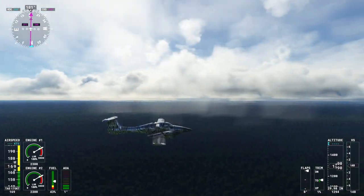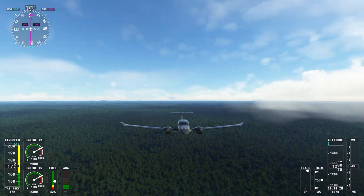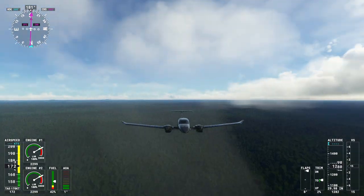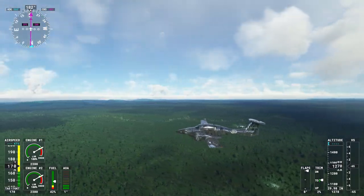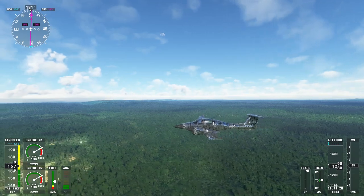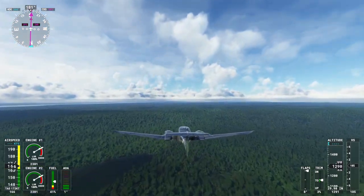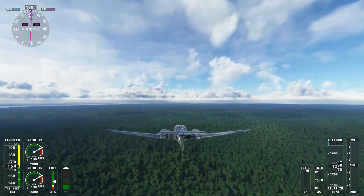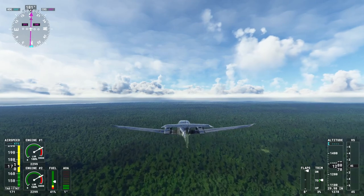Bartica is also known for its vibrant festivals and cultural events where the Guyanese spirit truly comes alive. The annual Bartica Regatta, a thrilling boat race, attracts participants and spectators from all over the country, showcasing the town's love for water sports and celebrations. Don't miss the chance to savor the delectable flavors of Guyanese cuisine in Bartica. Indulge in local delicacies like pepper pot, cassava bread, and fresh seafood, bringing together the unique blend of Guyanese culinary influences.